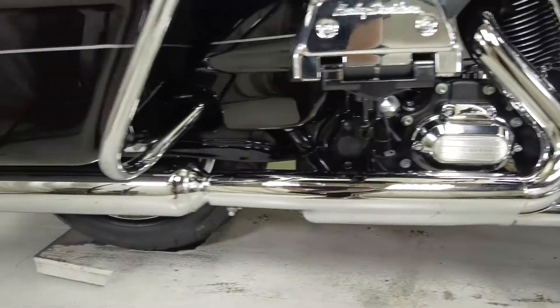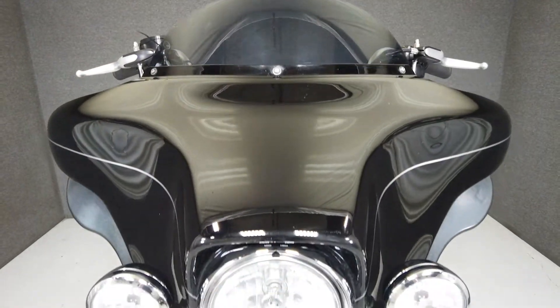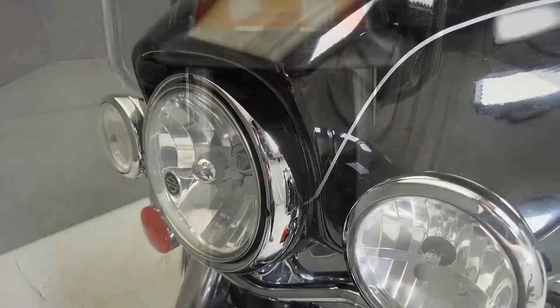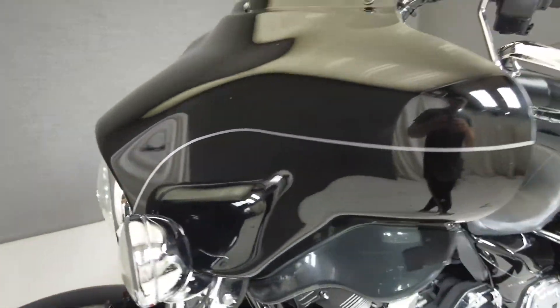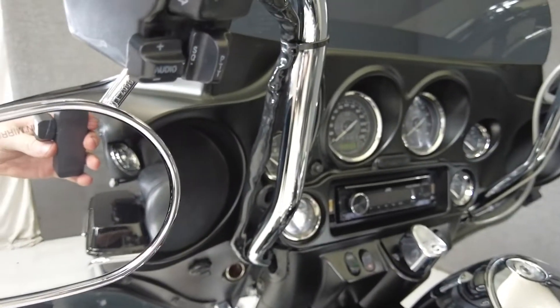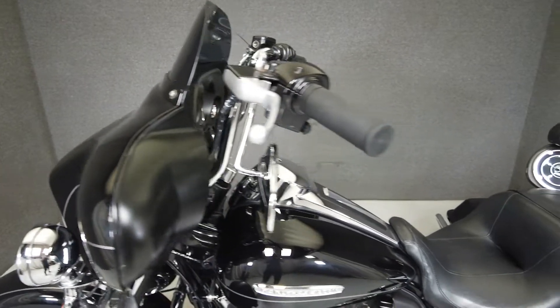This opportunity vehicle is being sold as is. We encourage you to see and hear the bike in person. If you are unable to, we will be happy to do a live inspection via Skype or FaceTime. Please give us a call for more information. We have also purchased the CycleCheck's vehicle history report. You can view this report by clicking the link on the right side of the video.